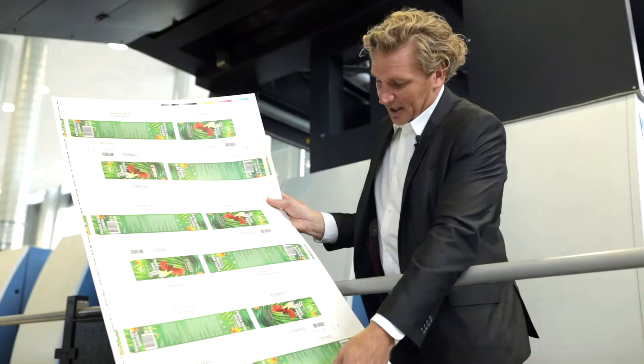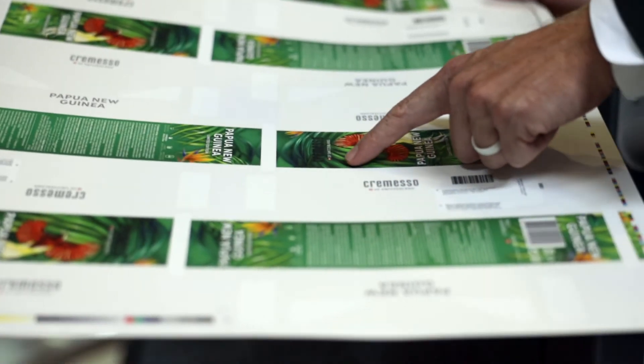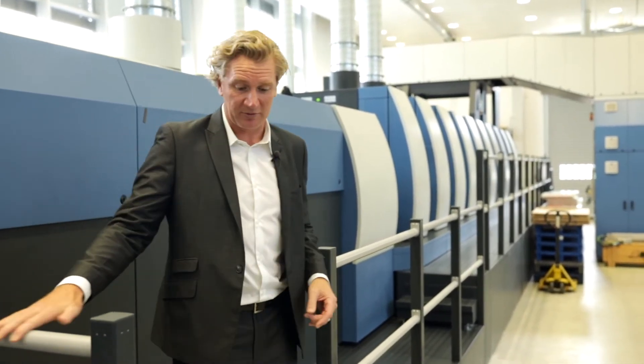Here in the training center we're able to test all of those different types of processes to help us finish these very unique special effects. And because of all of these effects, we have a very nice library of all of these special effects that we can demonstrate and show to our customers.